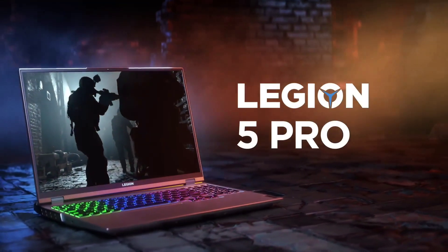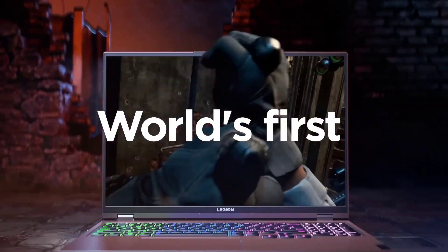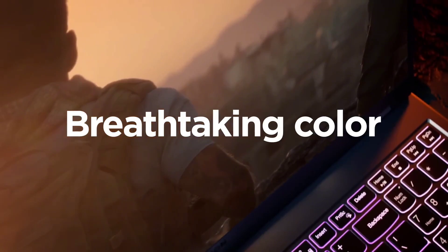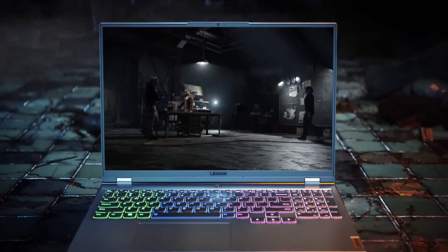Lenovo's commitment to innovation and performance shines through its top-tier laptops. From sleek ultrabooks to powerful gaming machines, Lenovo offers a diverse range of options. Explore our curated list of the top six best Lenovo laptops, each combining cutting-edge technology with exceptional design for superior computing experiences.